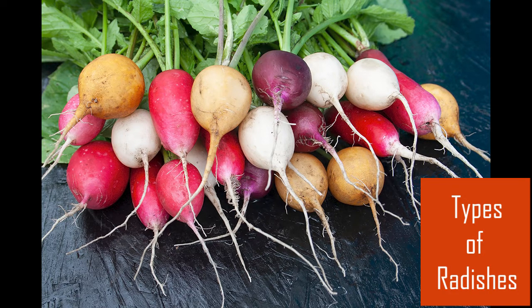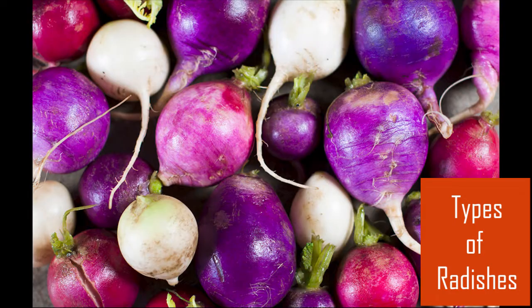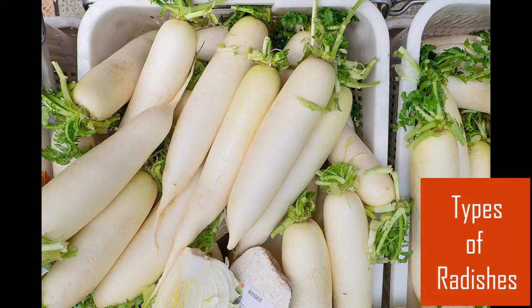Not all radishes are red. They come in many colors, from white to purple and even black. Radishes can be round, carrot-shaped, or thick and plump, depending on their type.